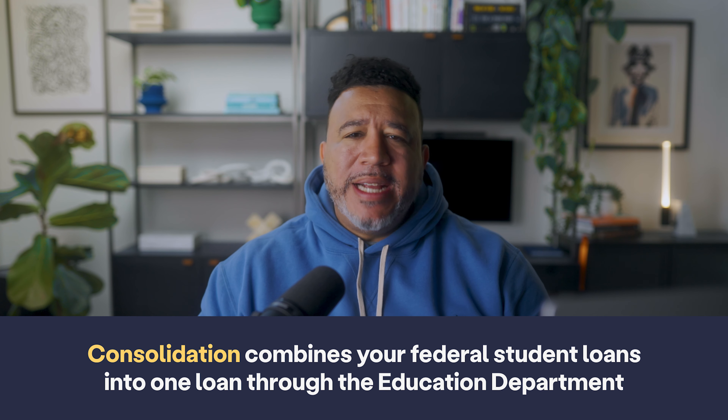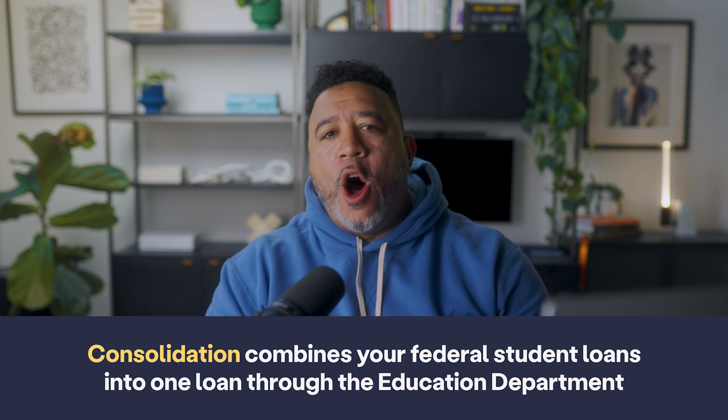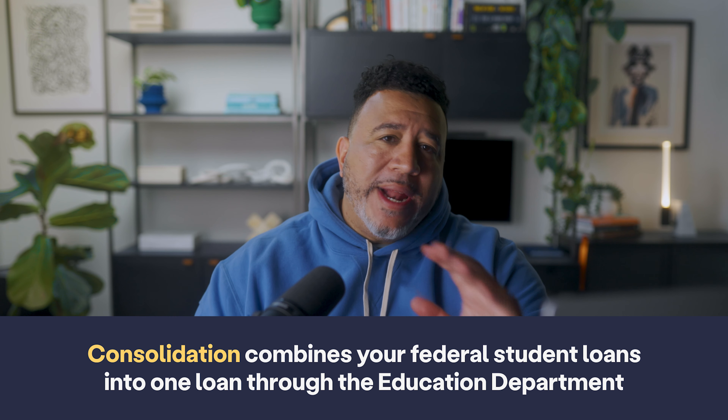Heads up — to access these better repayment plans, you may need to consolidate your federal loans. This is usually the case if you went to school before 2010 or if you've got a Parent PLUS loan. Consolidating basically means combining some or all of your loans into one single loan through the education department. Doing this gives you access to better repayment options and forgiveness programs like the income-driven repayment waiver, both of which can make your daily life a hell of a lot easier.